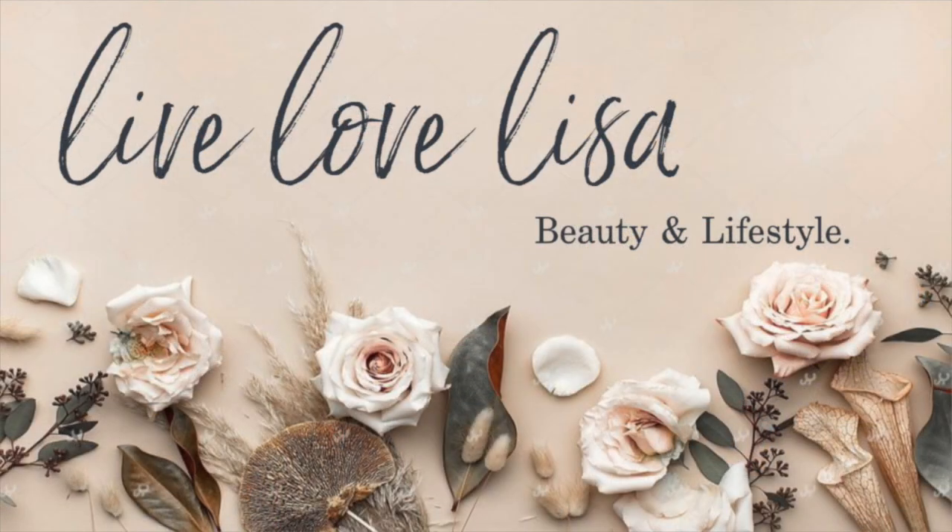Hey guys, welcome back to my channel. My name is Lisa. Today I created this super summery glowy look using a couple of new things. First is the Papaya Pop palette from Too Faced, and the second is the Toasted Pineapple face duo with a highlighter and a bronzer. If you'd like to see how I created this look, stay tuned.